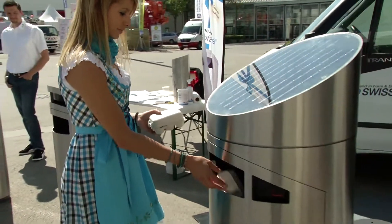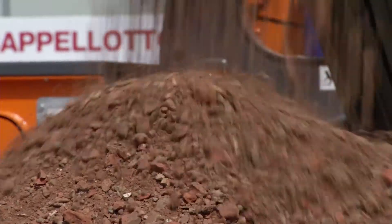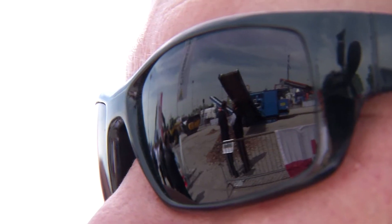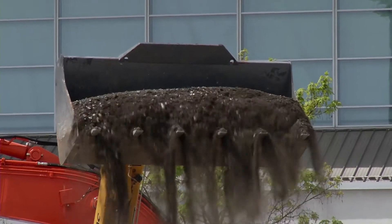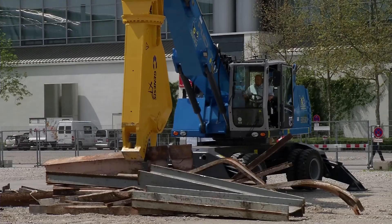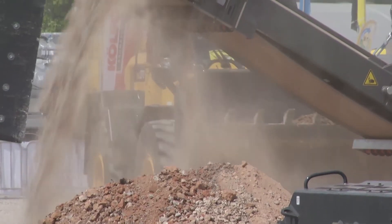At IFAT it's not just about recyclable materials from households. For the first time at the world's largest environmental technology fair, there is a live demonstration of the recycling of building material waste. At the events organized by the Association of the Building Industry, Environmental and Mechanical Engineering, visitors can find out about crushing, screening, and sorting of building materials.